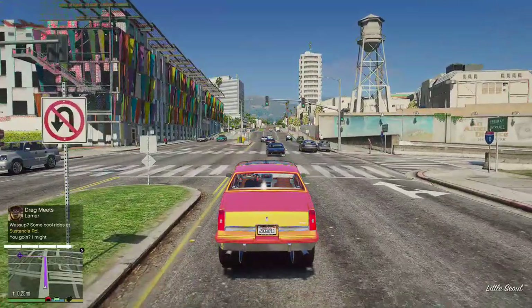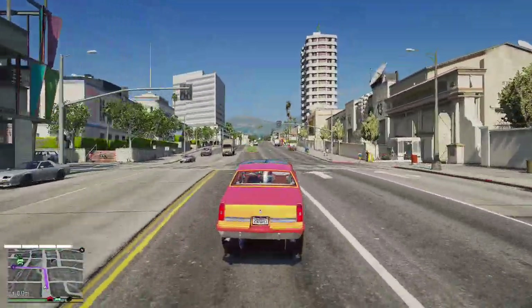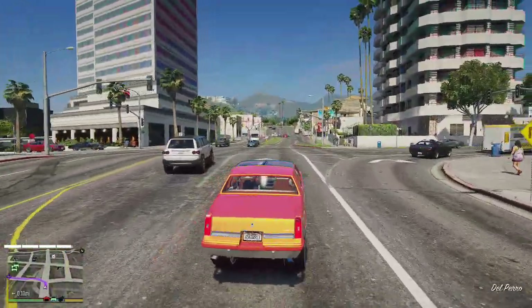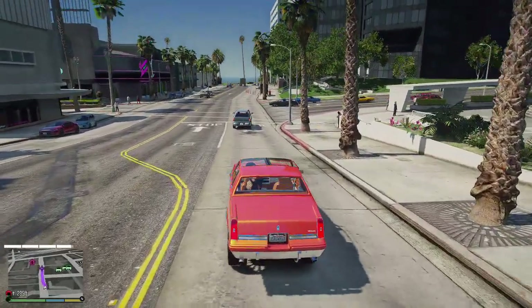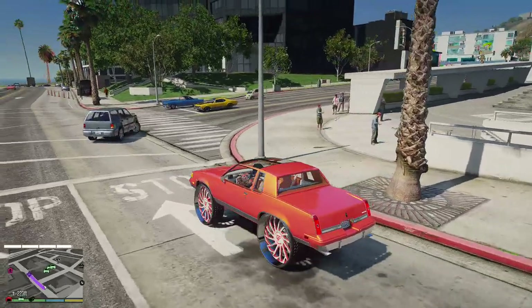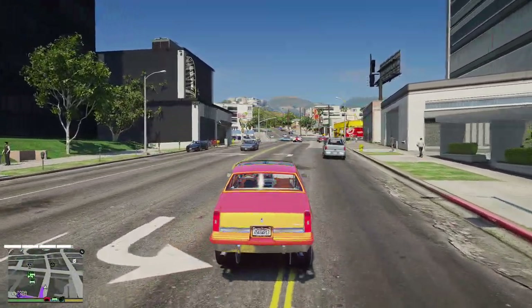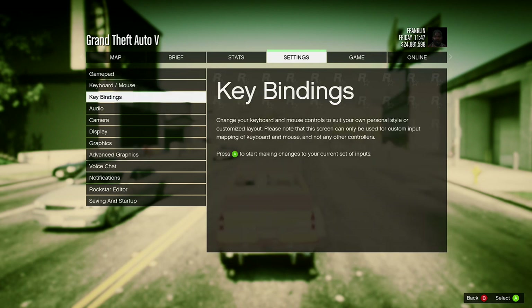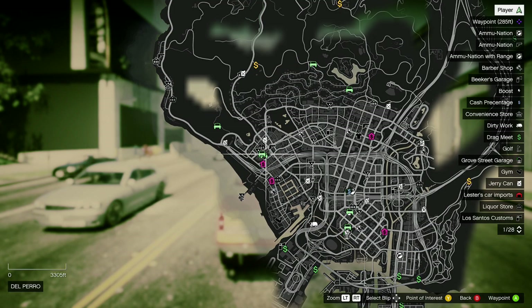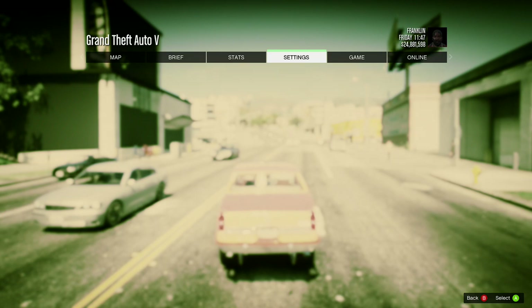Alright, we are almost there. Alright, so we are — I think it's right here. It's going to be right here. We're about to go in there now, let me turn this off for y'all.